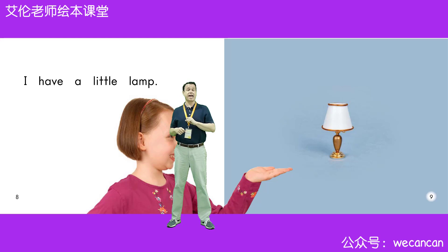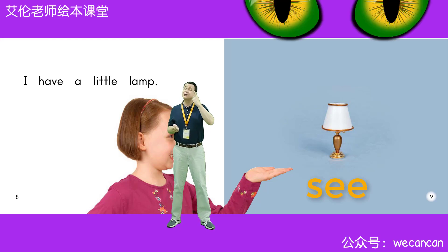I have a little lamp. Boys and girls, why do we use a lamp? Yes, that's right. We use a lamp to see.